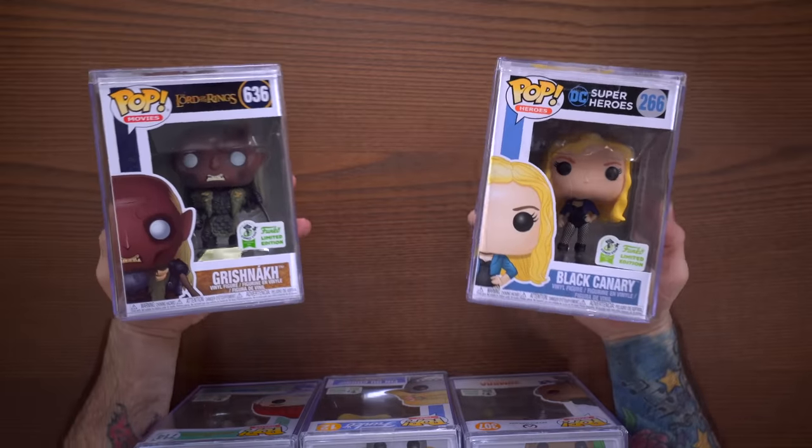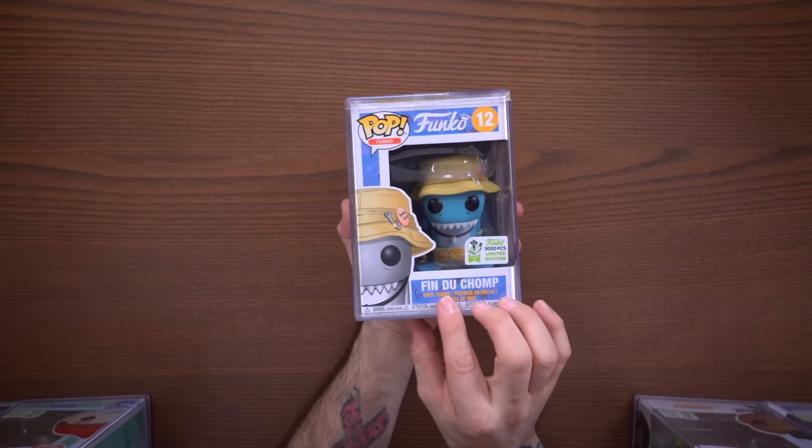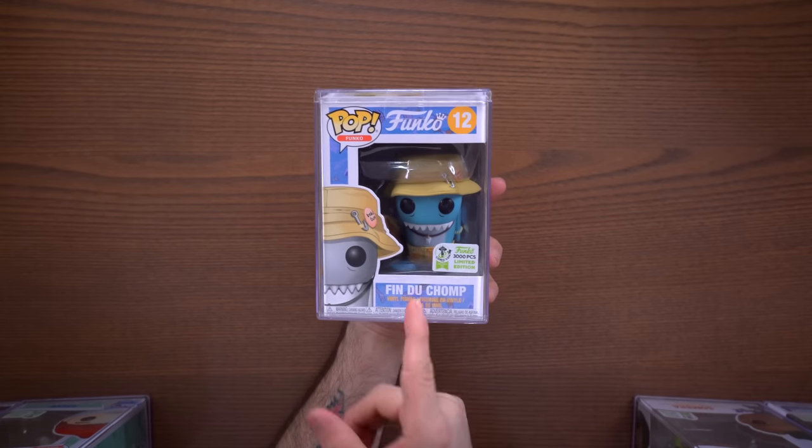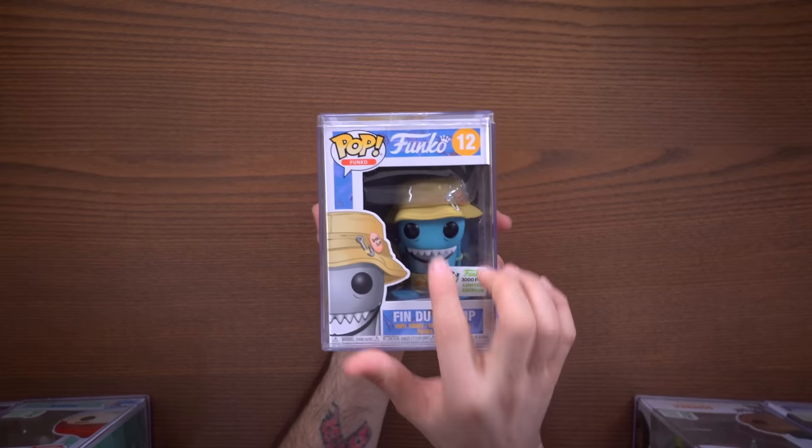To round things off, we have Black Canary — one of my favorite DC characters — the Lord of the Rings character, Steve from The Life Aquatic, and Sombra from Overwatch. Then there's Finn Duchomp, who I feel was super underrated at the con — nobody seemed to want him. He's limited to 3,000 pieces and is a repaint of the gray version, this one being the blue version with a hat. I think everybody at the con just slept on this guy. On the back I have a custom insert — artwork done by my buddy Loco Duck, obviously of Finn Duchomp — I'll try to find the link and leave it below.